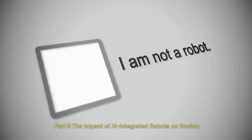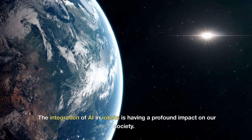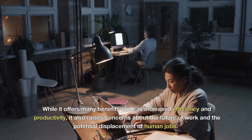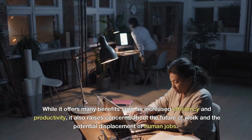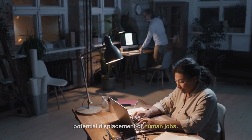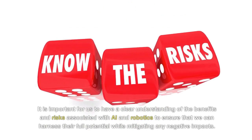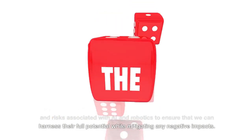The integration of AI in robots is having a profound impact on our society. While it offers many benefits such as increased efficiency and productivity, it also raises concerns about the future of work and the potential displacement of human jobs. It is important to have a clear understanding of the benefits and risks associated with AI and robotics to ensure that we can harness their full potential while mitigating any negative impacts.